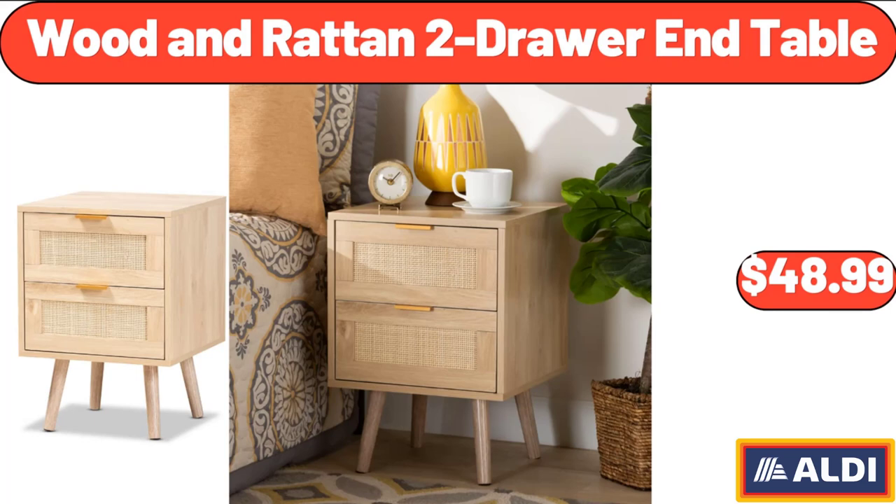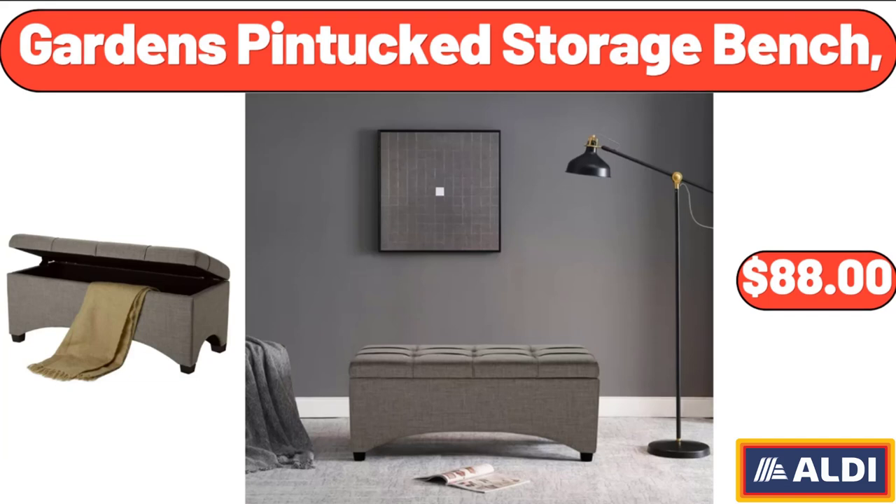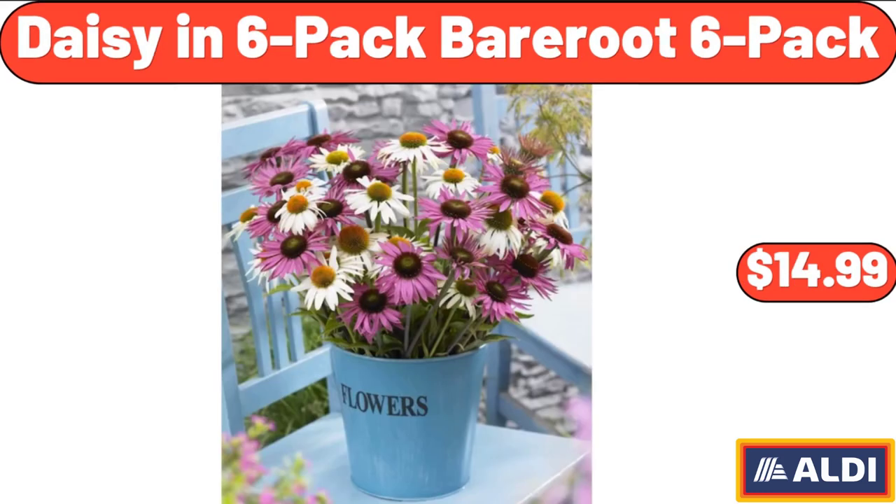Wooden Rattan 2-Drawer End Table, $48.99. Garden's Pin Tucked Storage Bench, $88. Daisy in 6-Pack Bare Root, $14.99.